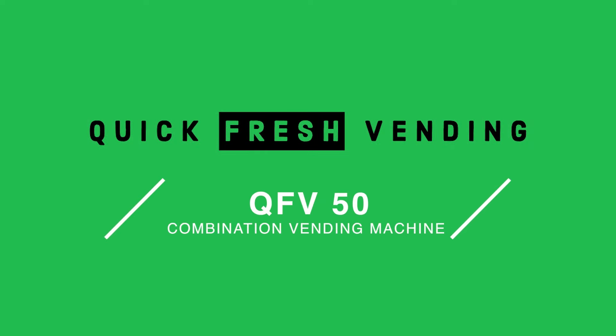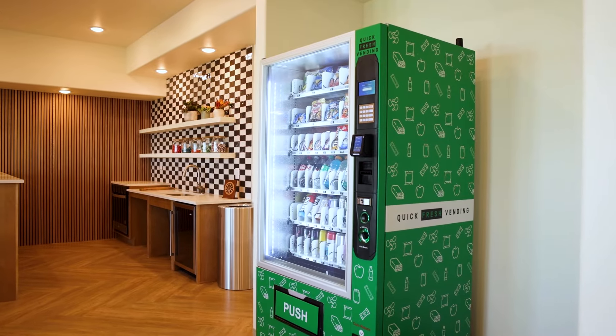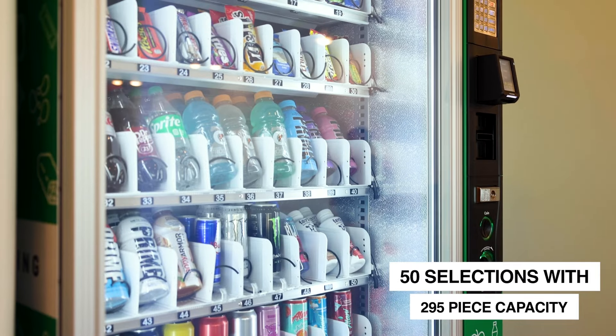Welcome to the Future of Vending, introducing the Quick Fresh Vending 50, where advanced technology meets premium design. Right off the bat, its sleek exterior grabs attention, but there's more than meets the eye.